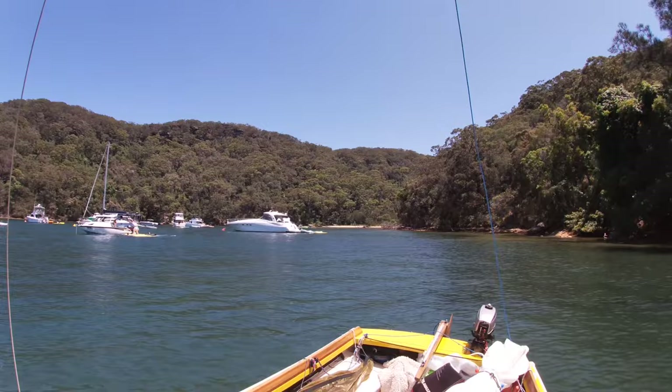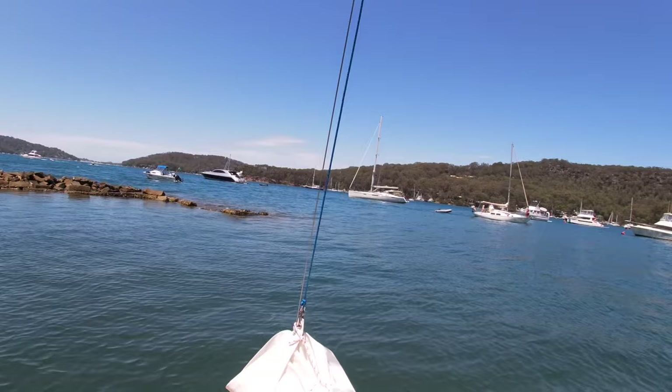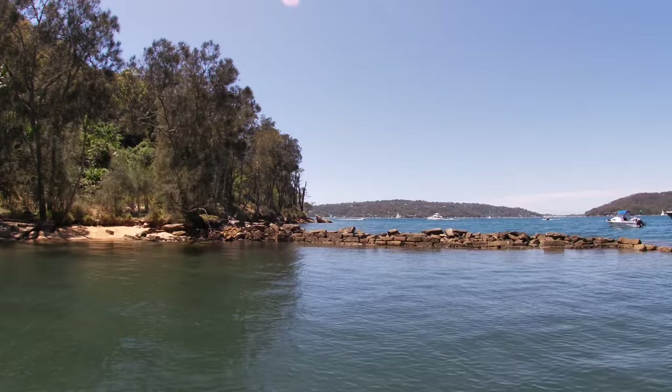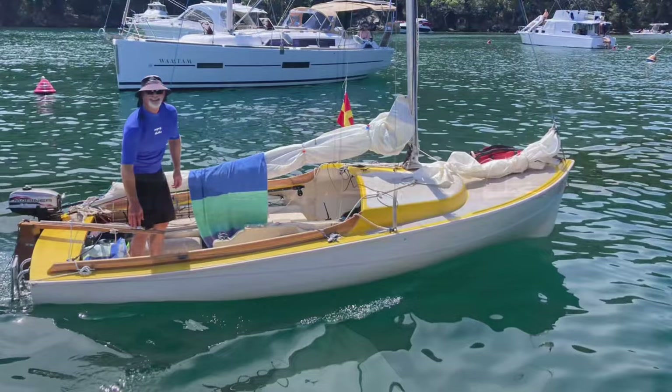Around midday we just sailed down to Towlers Bay. We've got the prime position in the little corner, just out of the wind behind this little sea wall. Being the time of year it is, it's super busy — the place is just chockers with people. A bit too busy for my liking out in the middle — I was nearly run down by about half a dozen big power boats. Anyway, it's a nice little spot here. I'm meeting a friend shortly for some lunch and then a swim.